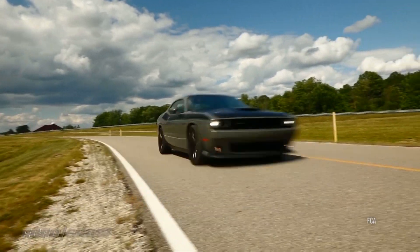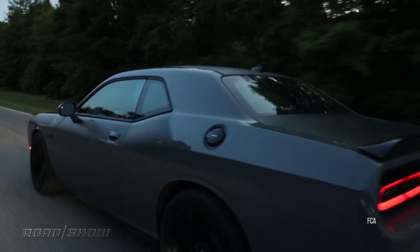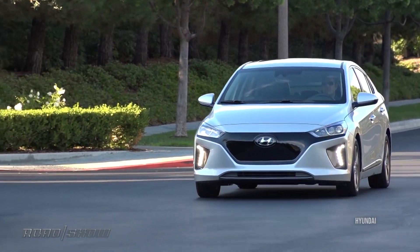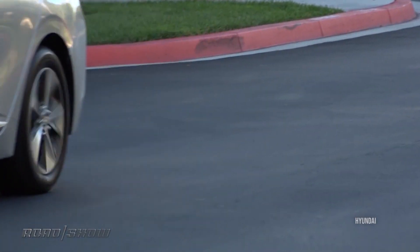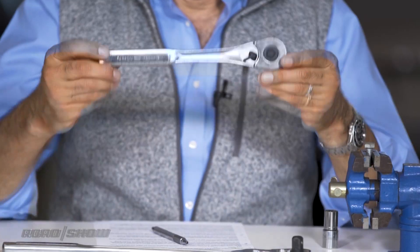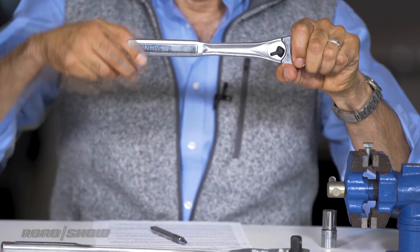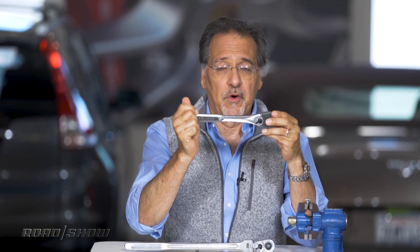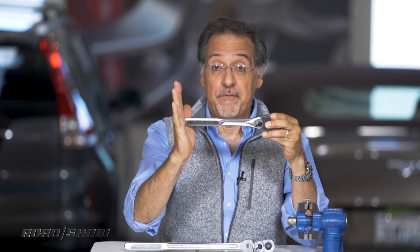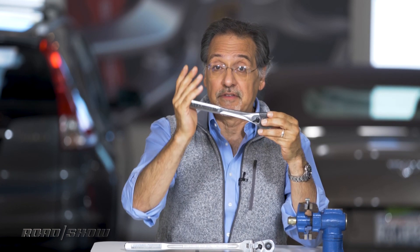Torque. This is how hard the car's engine can twist something. And twisting is the whole idea behind moving a car — the engine twists the guts of the transmission, which twists the drive shaft, which twists the wheels, and off you go. Torque is measured in pound feet. A pound foot is when you have a one-foot-long lever — this wrench, for example — and I apply one pound of force at the end of it, at the one-foot mark. That is one pound foot. That might undo something. It might not.